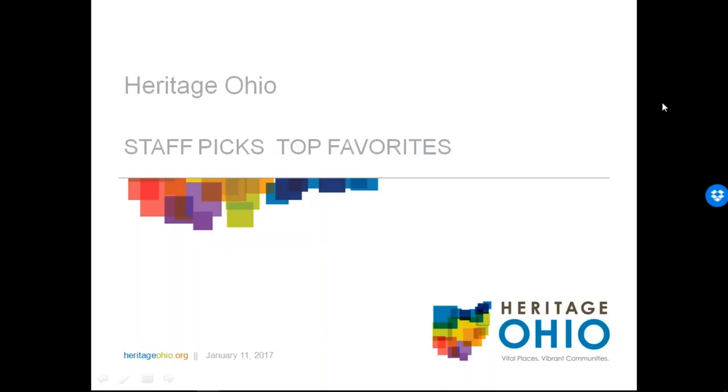In today's presentation, we'll be talking about the staff picks — our top favorites. We will be taking questions at the end or throughout whenever you want to interrupt us. If you have a question, please type it into the question box at any time.